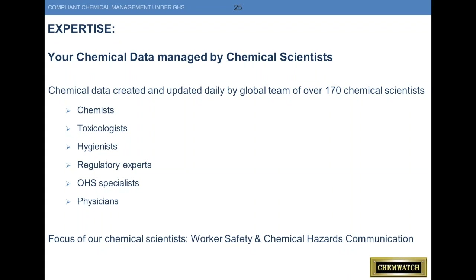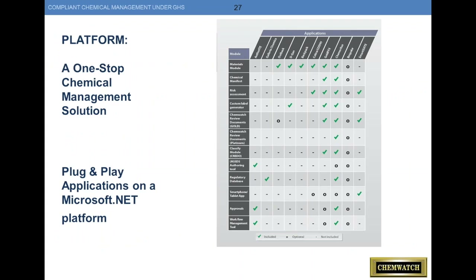Our platform has been written by one team of programmers, totally integrated and seamless. We haven't acquired any other companies or brought in disjointed applications requiring copy-pasting. Everything is plug-and-play based on Microsoft .NET. We have a very robust API — so if you need to get information into your ERP system, we can transfer information back and forth out of ChemWatch via our API. This slide just gives you an idea of the depth of our product platform.